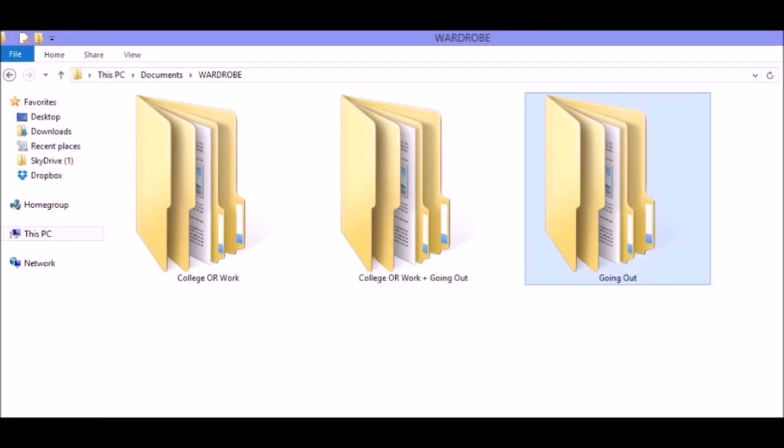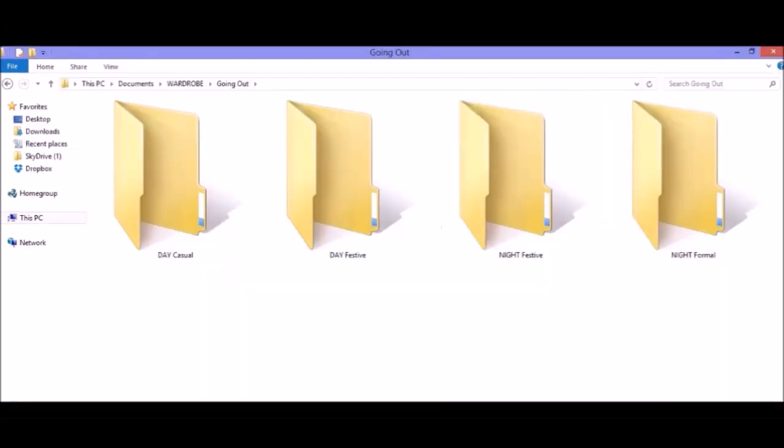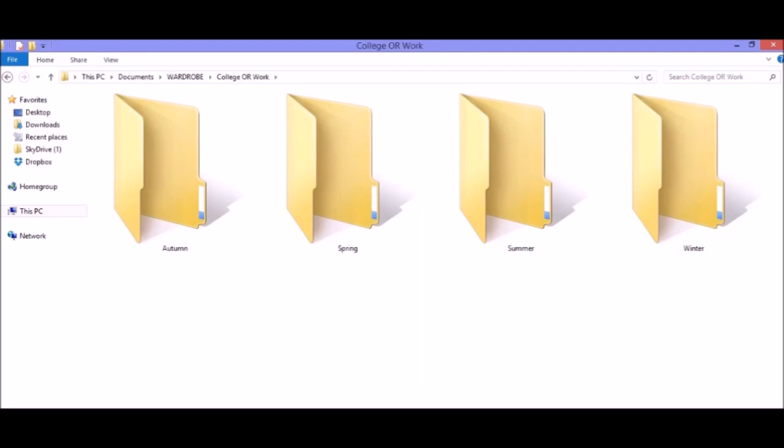The third folder is only outing, and it had two subfolders: day and night, or casual and party. These folders can also have clothes organized by season. Now it may seem like a tedious job, but trust me — once you start building it up, it doesn't take too long, and it's much easier to refer to when you're absolutely out of ideas.